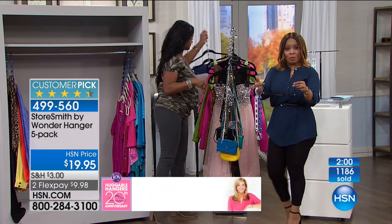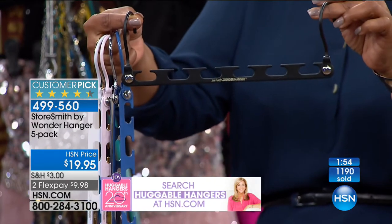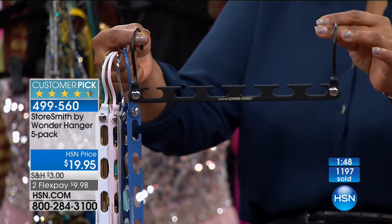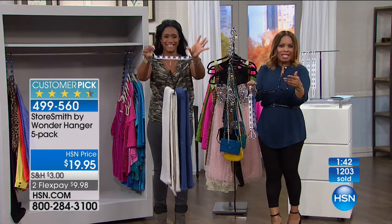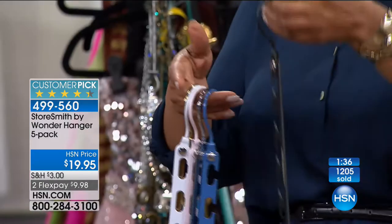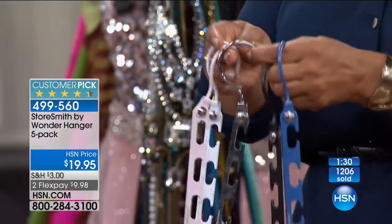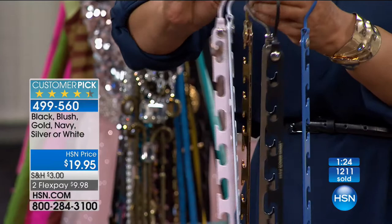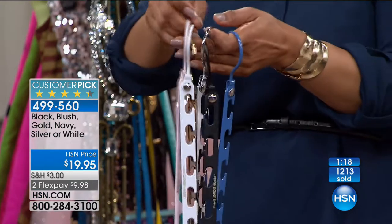You'll get five of these, and the set will hold about 30 garments. You probably have far more than 30 garments, so buy more than one. Let me finish showing you these colors quickly before we run out of time. You've got your black matte, the navy choice, the silver, the gold choice, the white, and then there's that blush pink. Those are all the choices in colors.